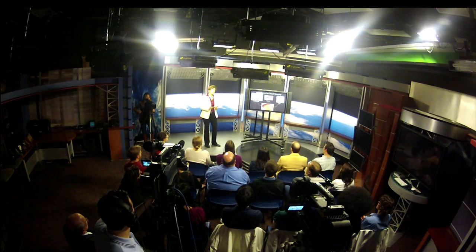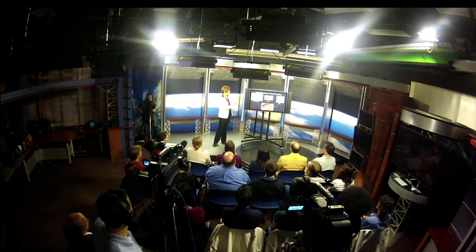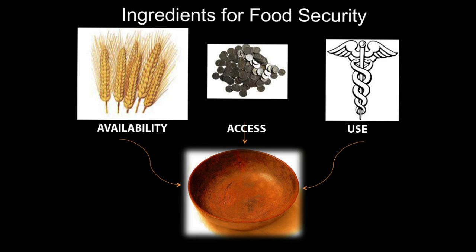The ingredients of food security are availability — the amount of food available in the region where a community lives — access, which is the cost of food and how much it costs compared to the income of the people in the region, and utilization, which is the health of an individual and their ability to use the food they eat to have an active life.